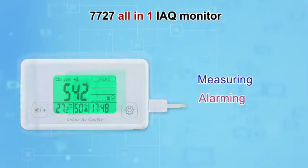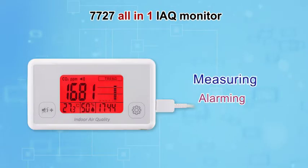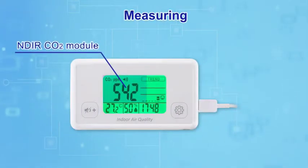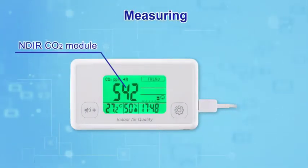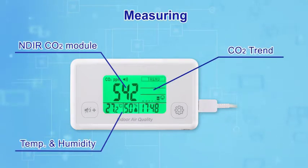It's an all-in-one monitor which measures and sets off an alarm accordingly. Accurate NDIR Waveguide CO2 module. Reliable temperature and humidity readings. CO2 trend chart allows users to see changes at a glance.